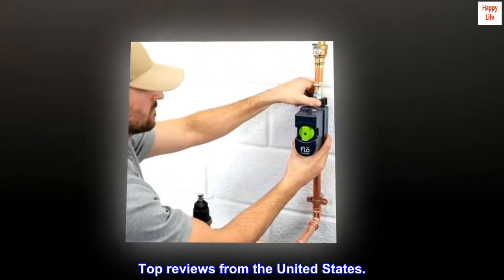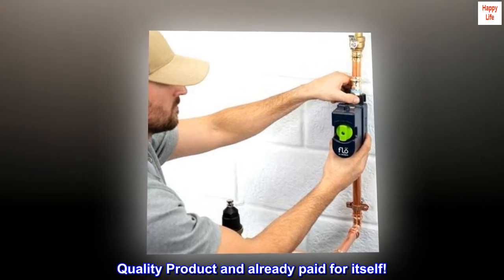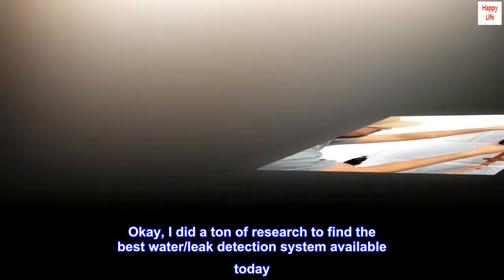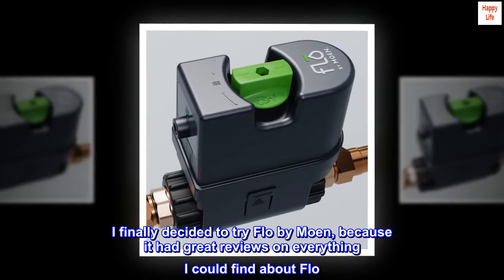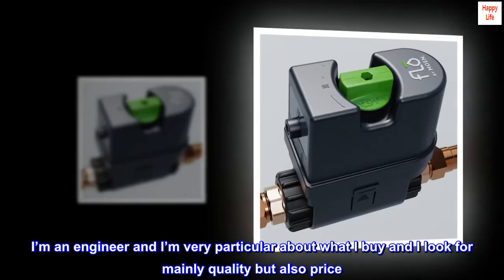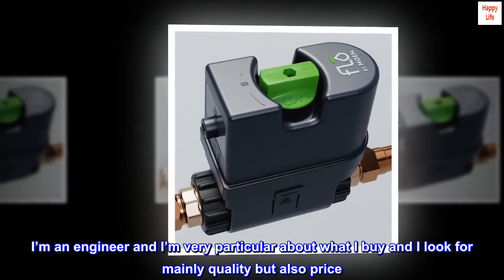Top reviews from the United States. Quality product and already paid for itself. I did a ton of research to find the best water leak detection system available today. I finally decided to try Flow by Moen because it had great reviews on everything I could find. I'm an engineer and I'm very particular about what I buy — I look for mainly quality but also price.